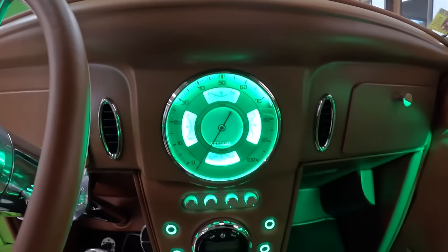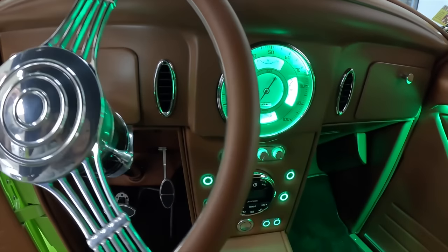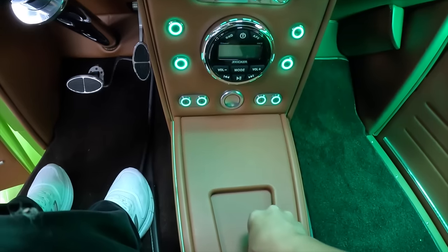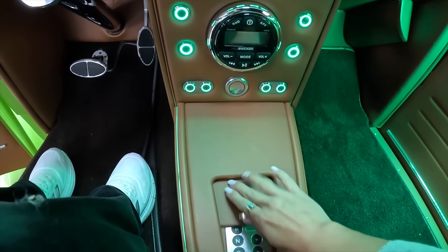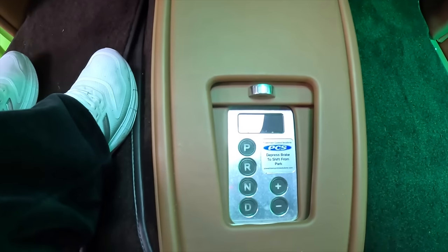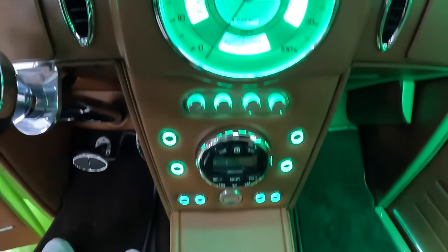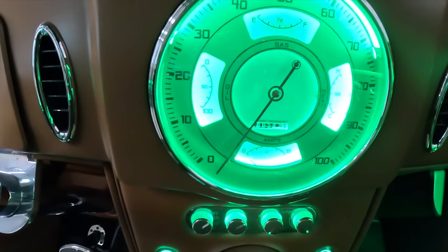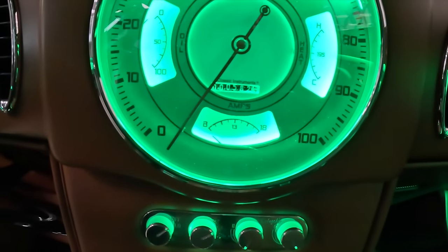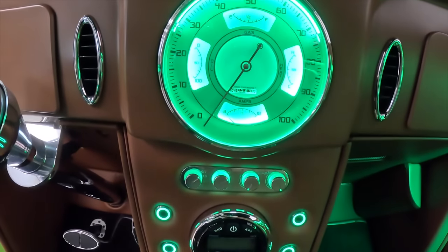It's got an electronic e-brake and push-button gear selection in the center console. The speedometer shows 582 miles since the restoration. The car has been done since 2020 — going on four years — and it looks like it was just finished. Some people think you can't drive a high-dollar hot rod without messing it up, but as long as you keep in mind what you're driving and wipe it down, you can still enjoy these cars and they can look just as beautiful.